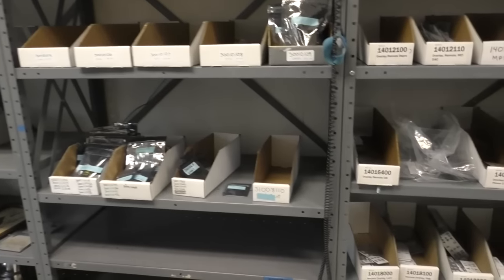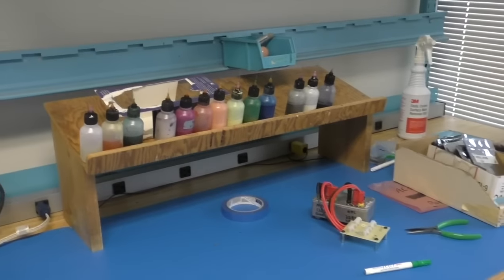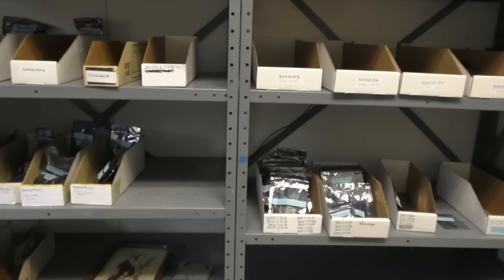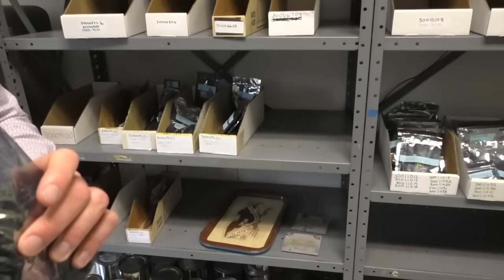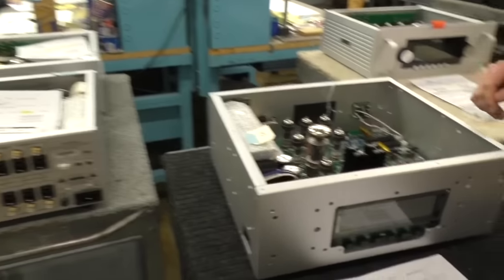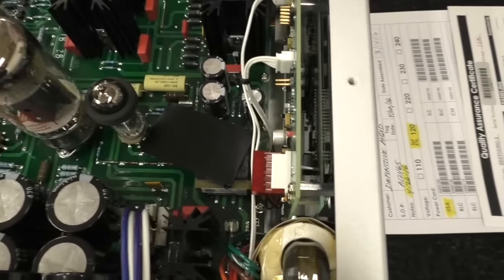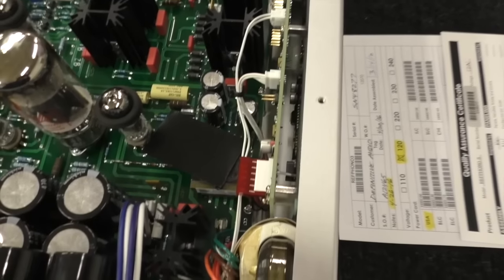Then we use these little paint markers to mark the transistors — you can see this one here has little blue and white stripes on them. For the same reason we match tubes, we match transistors. If you look inside a Reference Phono 3, for example, you see this wacky crooked piece of metal — that's actually there on purpose at that angle because it's a shield. Warren determined that's how it needed to be and where it needed to be.